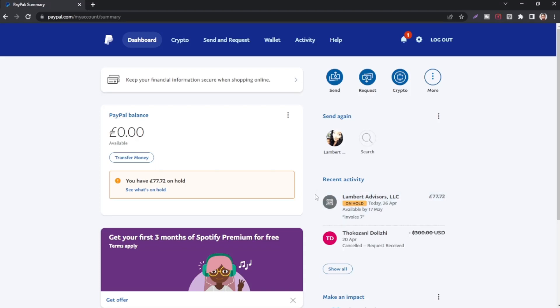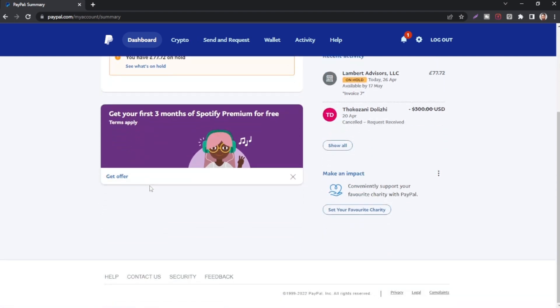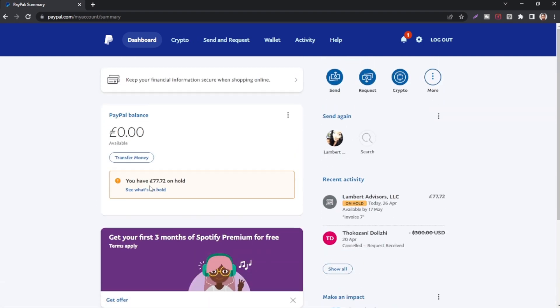Guys, I'm super excited. In this special video, I'm going to show you how to lift money you have on your PayPal hold into your available balance. I'll show you this quick trick that you can use to get money from your available balance into your PayPal hold. So let's dive right in.